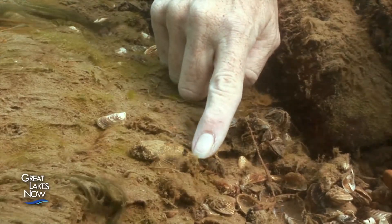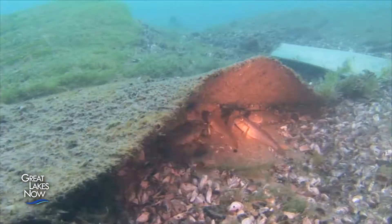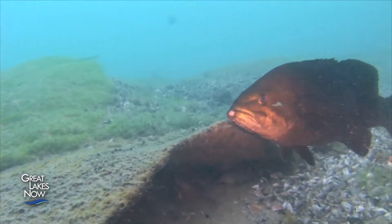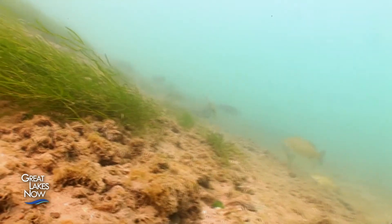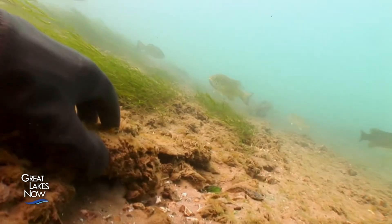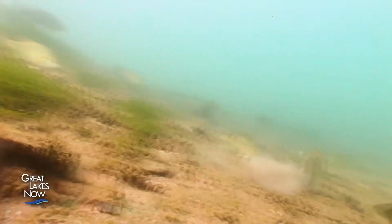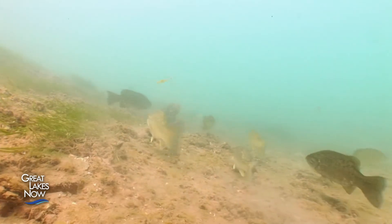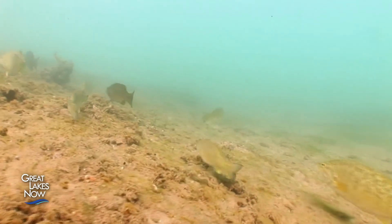Native species like sculpin hide from bass by freezing and blending in — that's what the bass are used to. But gobies have a different escape strategy: when scared, they shoot out rapidly in one direction or another. There was definitely a learning curve for these predators in how to catch round gobies, but they learned how to do it.